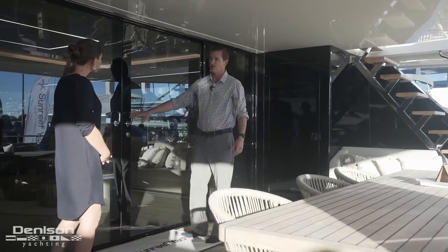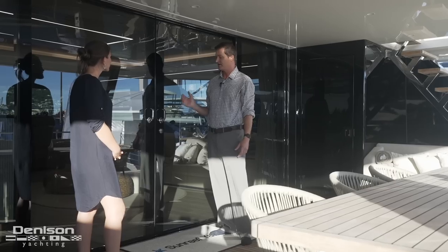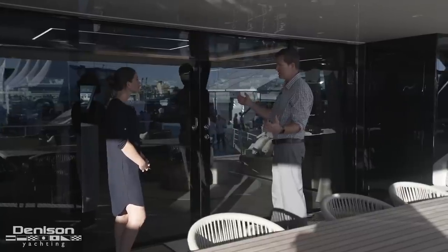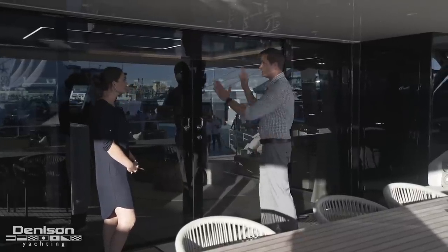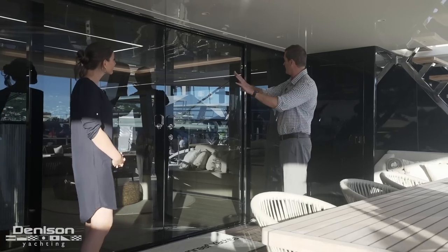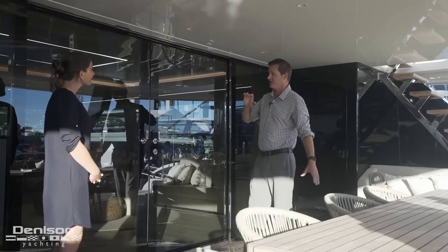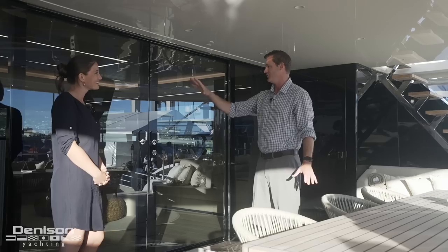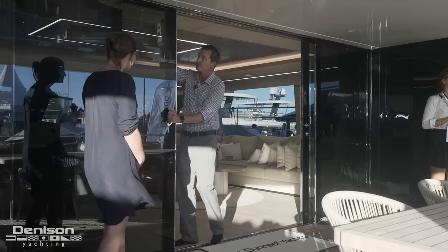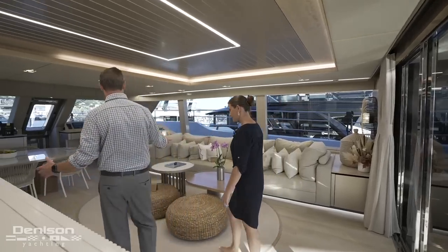Another feature to point out here: these sliding doors. We have four glass doors, and it's nice because if you're just going in and out and want to conserve the air-conditioning you can use just one door. If you want, you can open two doors, or if you have an event you can have all four doors open — it really connects the cockpit area with the main salon all seamlessly.